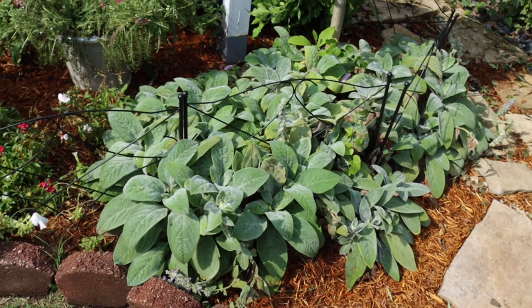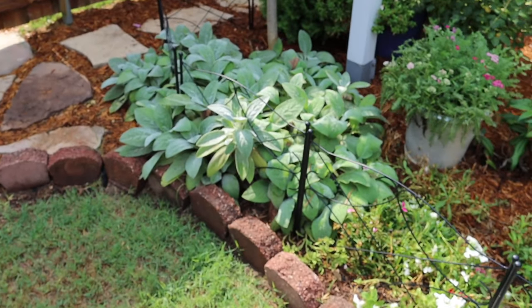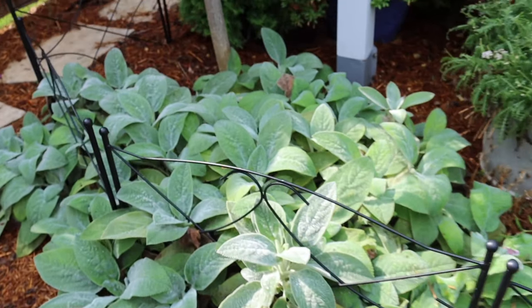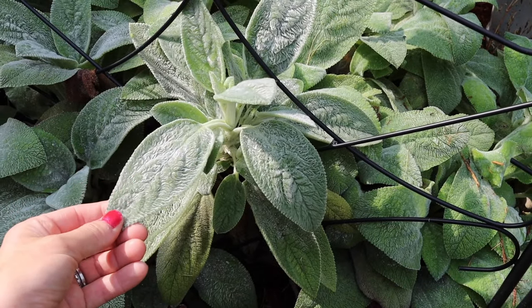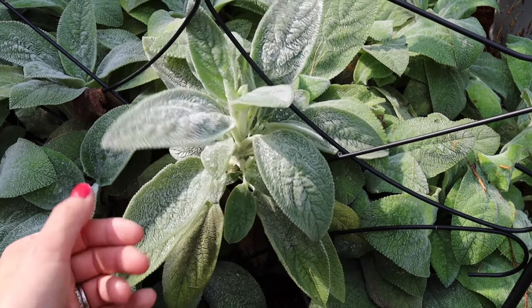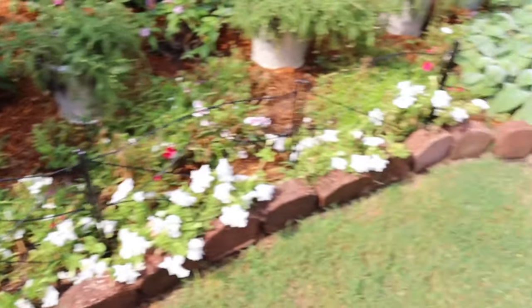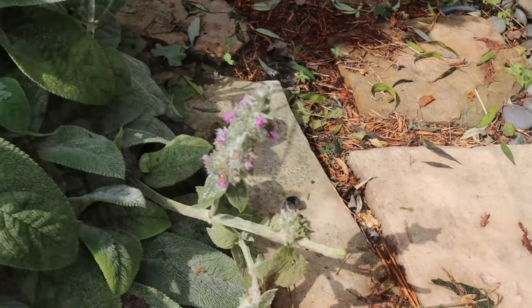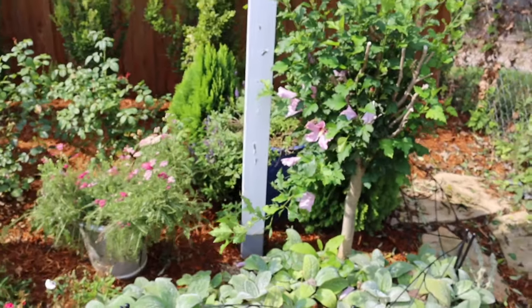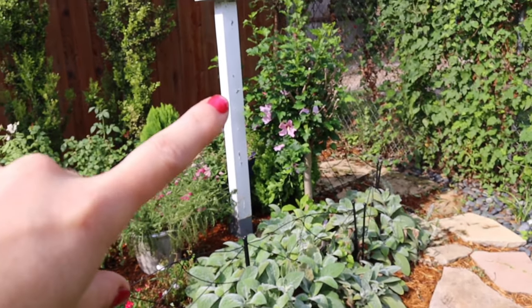The lamb's ear gives the garden consistency and keeps it within that cool-tone spectrum. It's a very drought-tolerant plant with velvety leaves — I have actually pet a lamb before and it does kind of remind me of lamb's ear, which is pretty cool. It gets these purple stalks, and pollinators love those purple flowers.